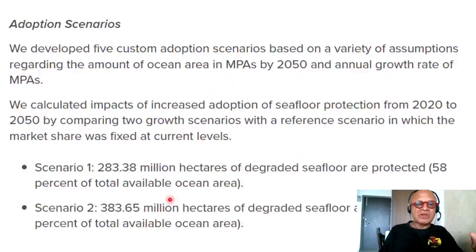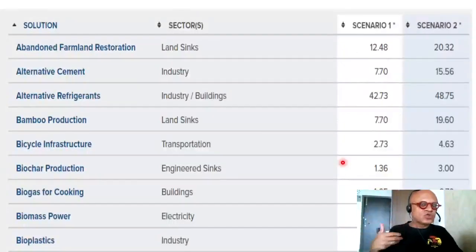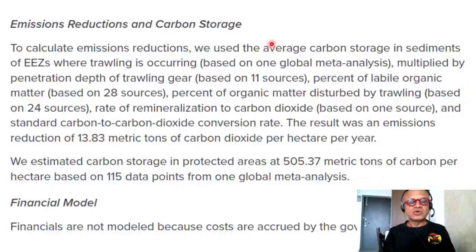Remember the numbers of hectares we're talking about and imagine the CO₂ not being released. They estimated carbon storage in protected areas at 505.37 metric tons of carbon per hectare, based on 115 data points from one global meta-analysis. So let's go through the list — you can look at scenario 1 and 2, which correspond to the 2°C and 1.5°C reductions in gigatons CO₂ equivalent reduced or sequestered between 2020 and 2050.